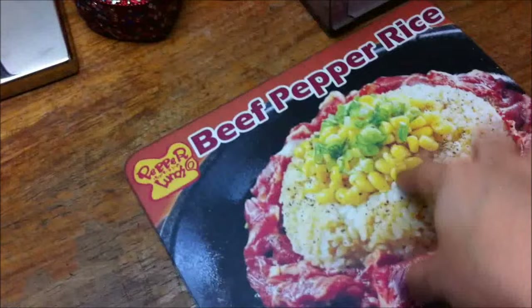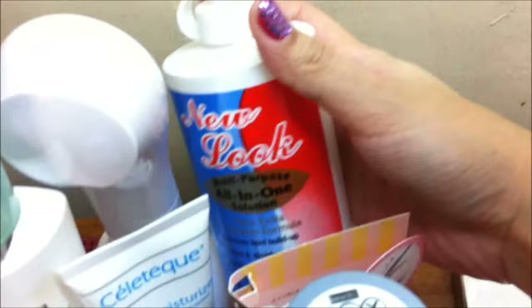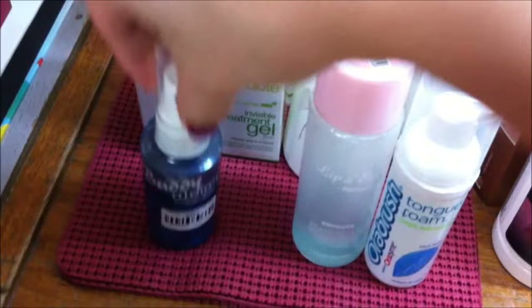Here we have my Usana Active Calcium tablets. Then I have my Color My Brows packaging and my contact lens solution. Then I have my Oribrush Tongue Foam, my Lip and Eye Makeup Remover from Etude House, and my Buddy Clean Spray for my laptop and gadgets.